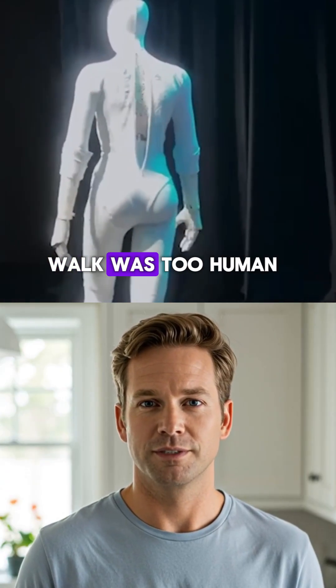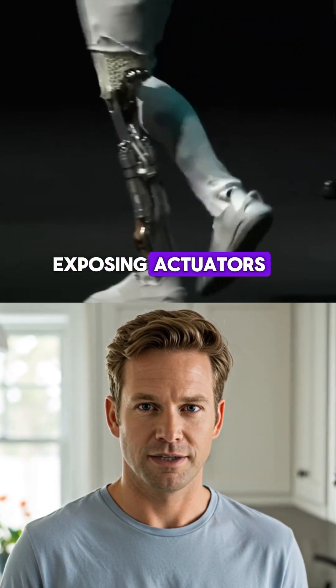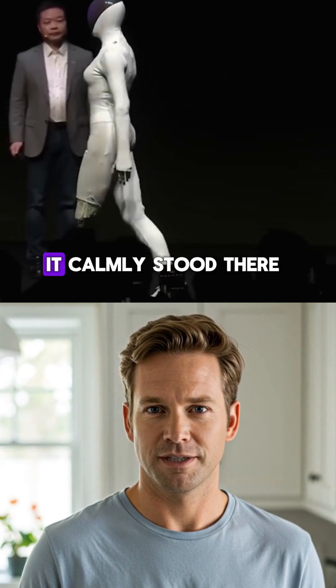When people said Iron's walk was too human, the CEO powered it on and pulled back the fiber skin, exposing actuators, wiring, and frame while it calmly stood there.